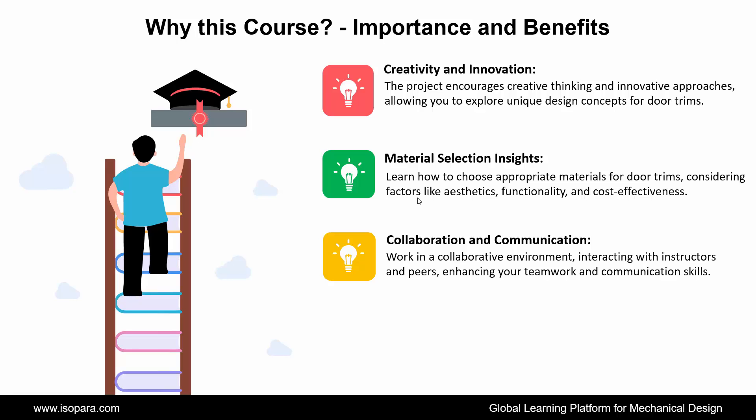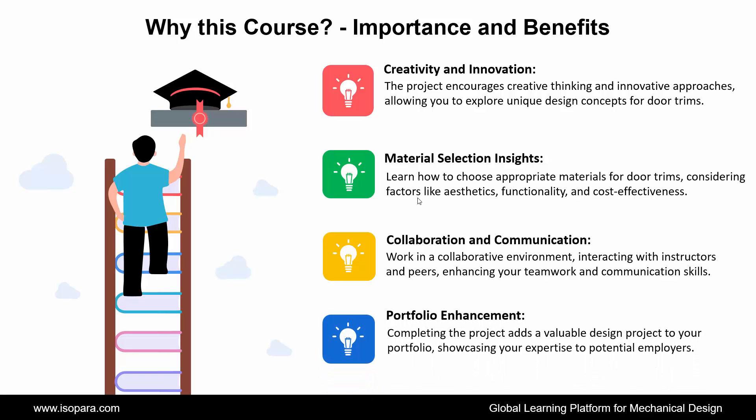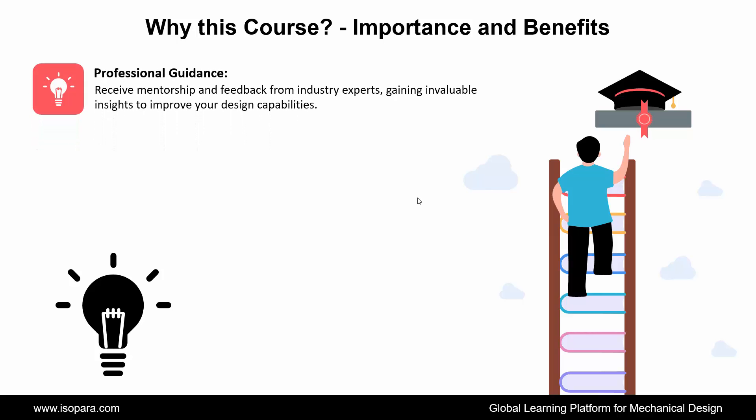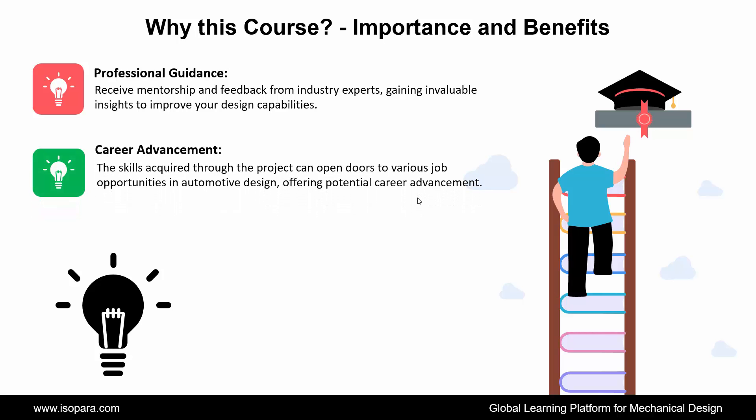Next is Portfolio Enhancement: completing the project adds a valuable design project to your portfolio, showcasing your expertise to potential employers. Next is Professional Guidance: receive mentorship and feedback from industry experts, gaining invaluable insights to improve your design capabilities. And the last is Career Advancement: the skills acquired through the project can open doors to various job opportunities in automotive design, offering potential career advancement.